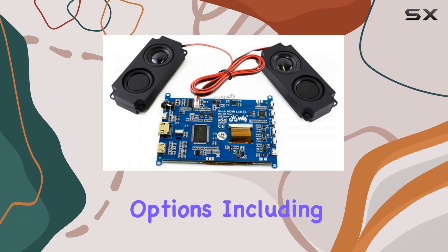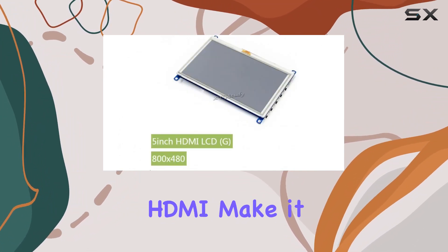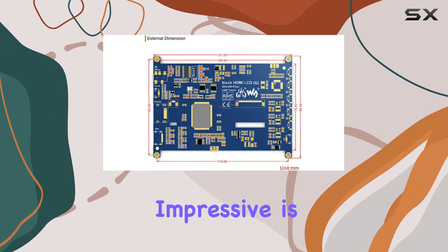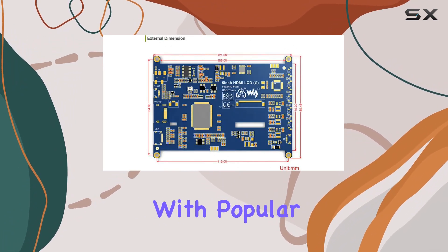The connectivity options, including VGA, USB, and HDMI, make it compatible with a variety of setups. What's particularly impressive is its compatibility with popular game consoles.